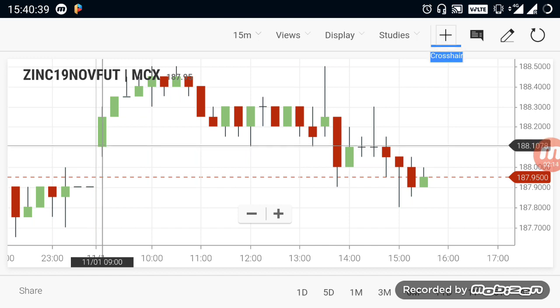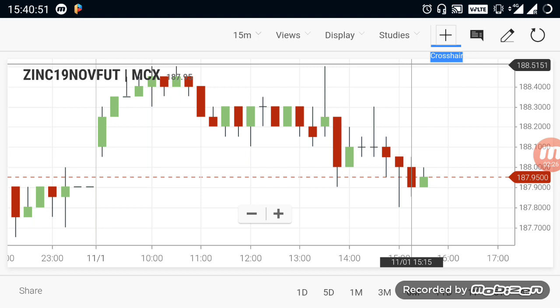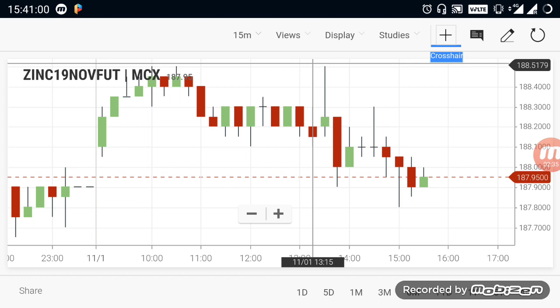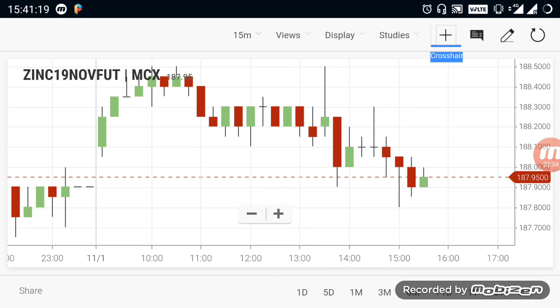Let's check Zinc. Zinc is open in the 188.10 range. It has a full trade in the 70.50 range. The 188.50 range is the key level. Zinc is in a buying trend. If you buy it, you can see an expert move in the evening. Zinc is down on the down-line.